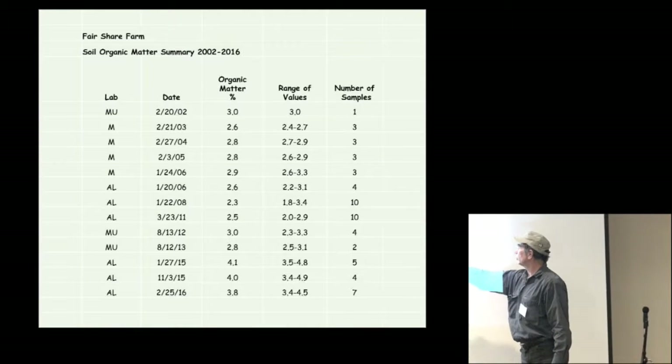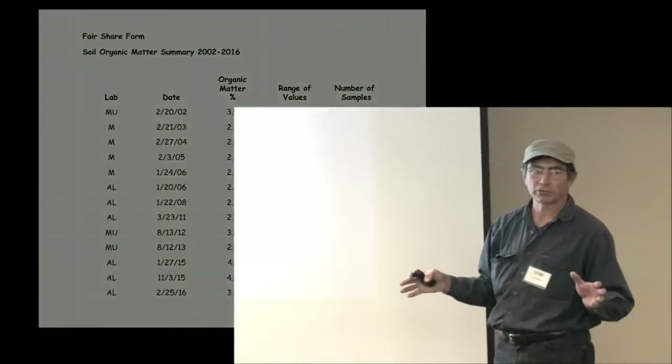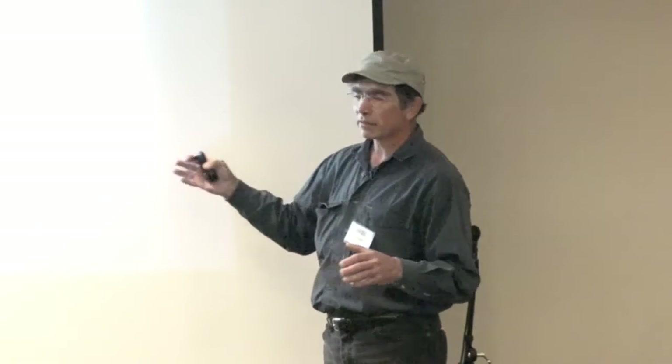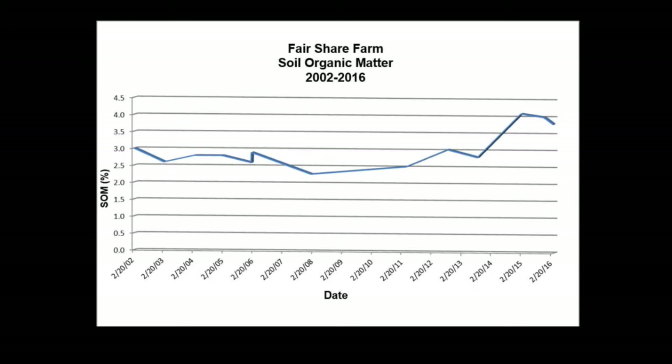If you look from about 2008 until now, with the acreage we've grown, we calculated that we've added about 250,000 pounds of organic matter to our soil, which relates to about 350,000 pounds of carbon dioxide sequestered. That's something in agriculture you can do just as a matter of course, and we think that's important. It kind of bounced around and went down and then up — it took a lot of years to really get our cover cropping going, but once we did, you can see the improvements.